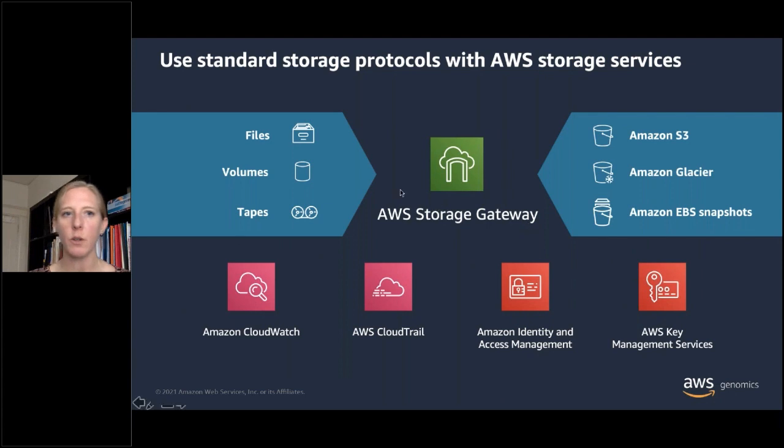Our Storage Gateway comes in three flavors — file, volume, or tape. It's deployed as a virtual machine connected to your applications and storage layer using standard protocol and interface. It offers low-latency access, can enable local cache for syncing different file types, and is tightly integrated with CloudWatch for logging, CloudTrail for audit control, IAM for authorization and authentication, and our Key Management Services for client-side or AWS-level encryption.